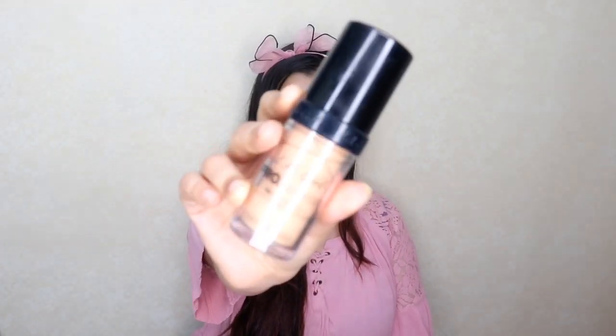The third foundation is the LA Girl Pro Coverage Foundation — an HD long-wear illuminating foundation that photographs really well and adds a glow to your skin. It comes in 16 shades catering from fair to deep skin tones, with a good range for Indian skin tones. It retails for 1250 rupees for 28 ml. This is the foundation I usually wear to other people's weddings and it looks extremely beautiful in pictures.